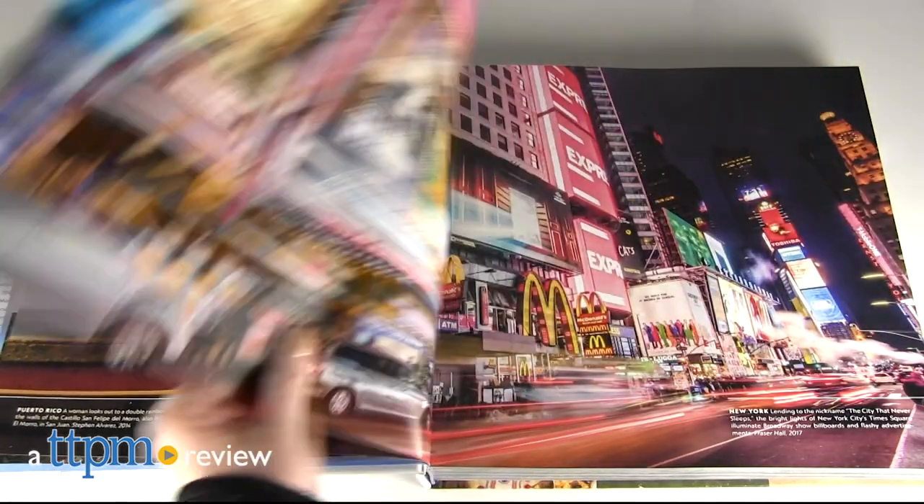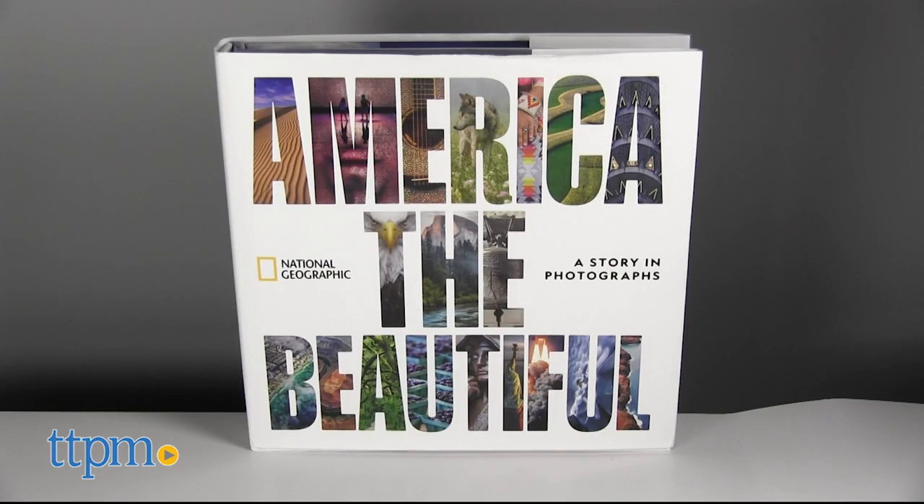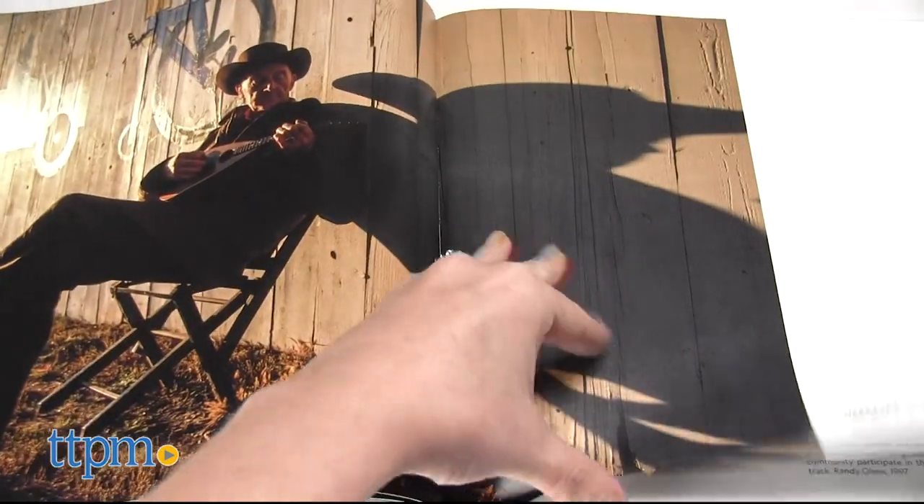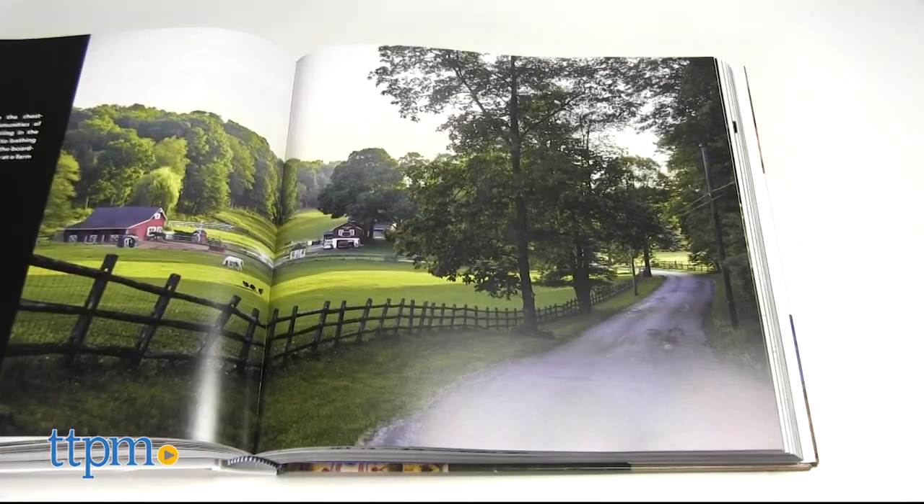There's so much beauty in the world, if only we stop to take a look. Today I'm flipping through the National Geographic book, America the Beautiful, A Story in Photographs. The pictures in this book span more than 100 years of history, giving readers a look at this entire country from sea to shining sea.